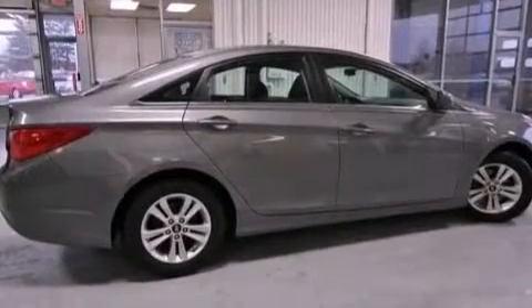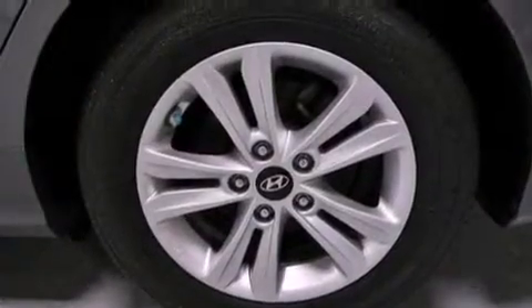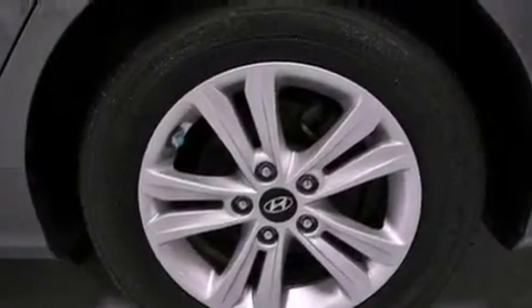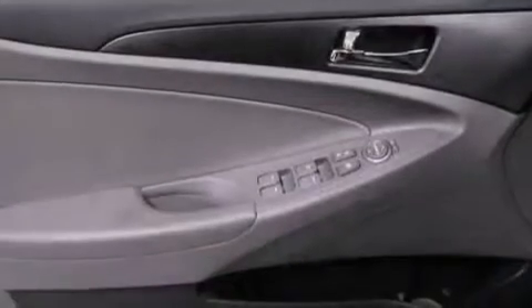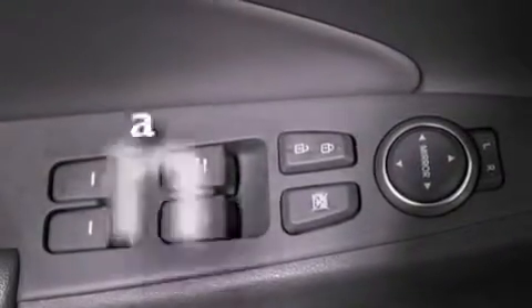Solar control glass, air conditioning, cruise control, a six-speaker audio system, variable valve timing, a four-wheel independent suspension, a security system, rear impact crumple zones, a split folding rear seat, and this vehicle has less than 38,000 miles.